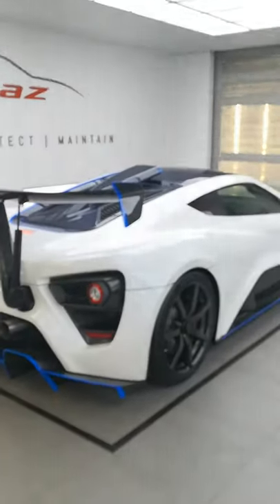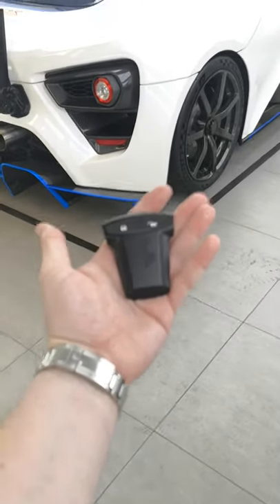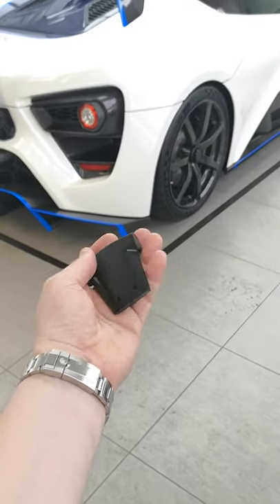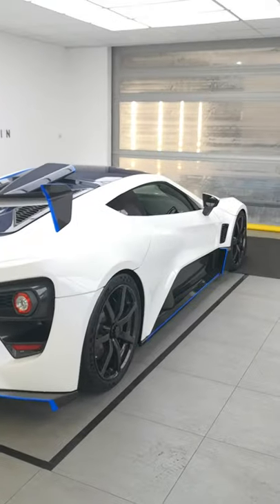I'll explain more details, for example about the wing, and show you through the interior. In fact, I've got the key for the car just here, which I'll show you how all of that works as well, where we can hop on board and get it fired up and bring it into life. But this is cool — the Zenvo TSRS here at Topaz.